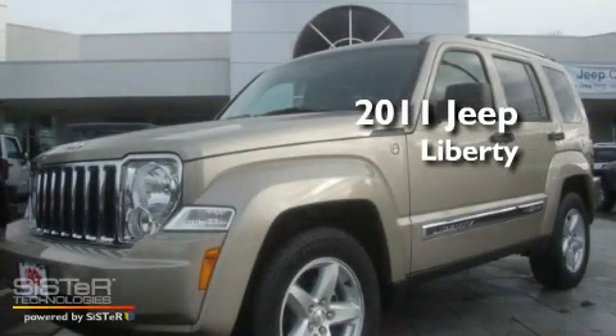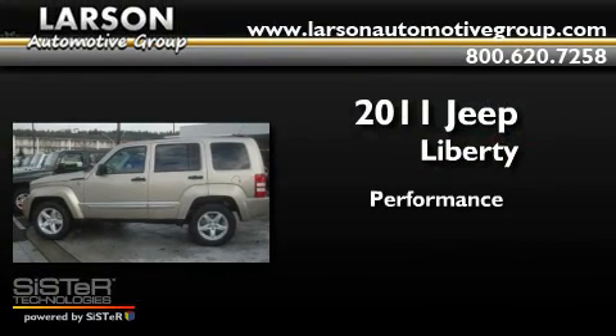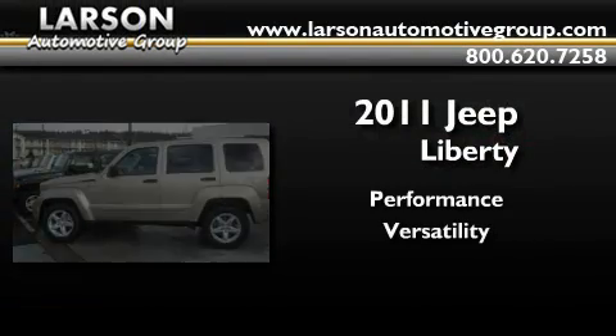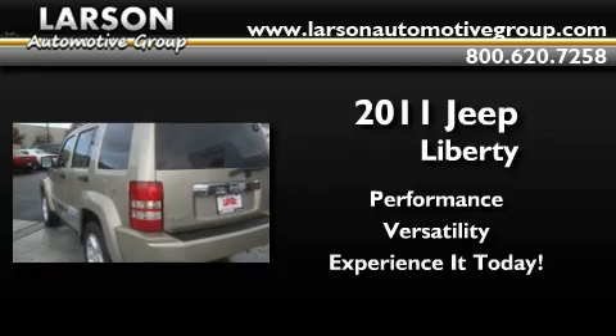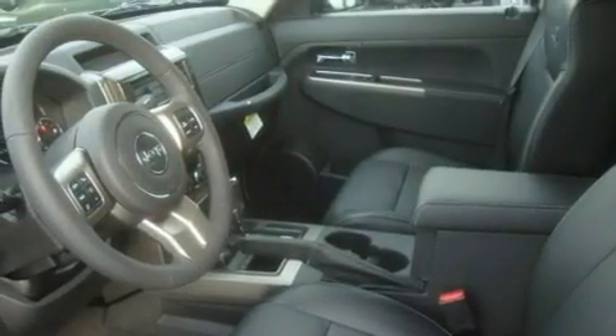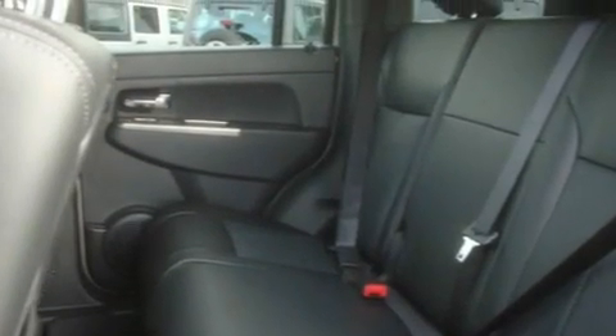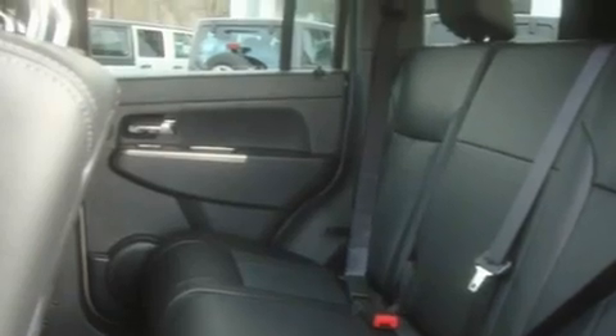This is a brand new 2011 Jeep Liberty. Its top features include air conditioning, cruise control, steering wheel mounted controls, MP3 compatibility, and a leather wrapped steering wheel.